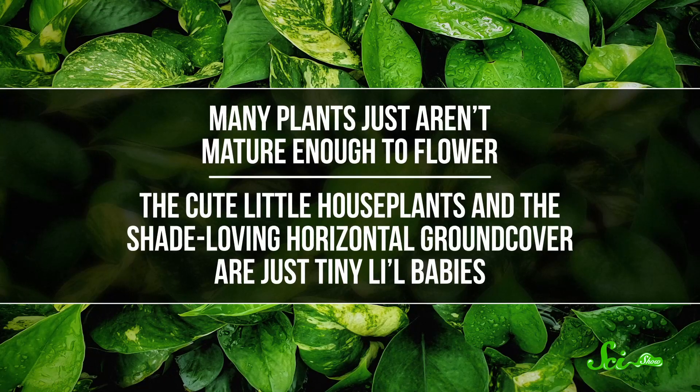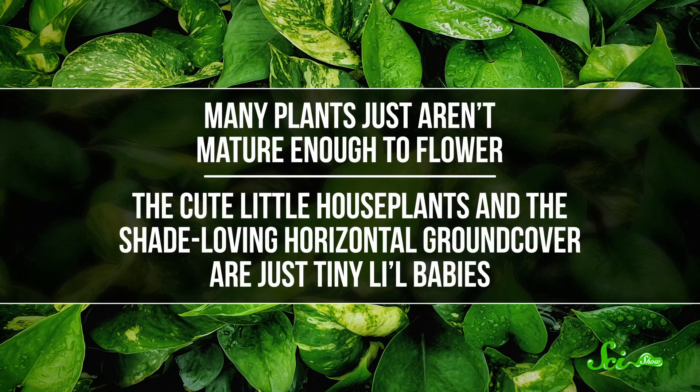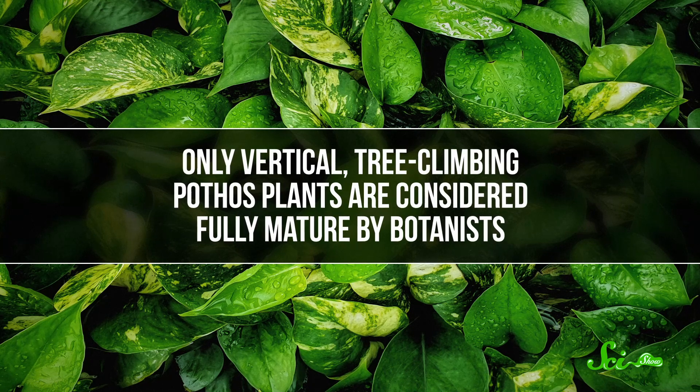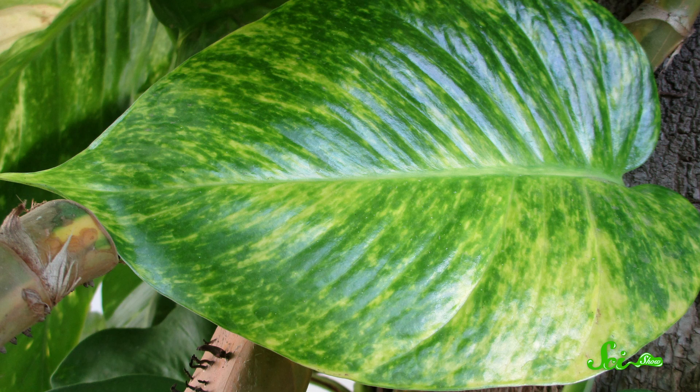Many plants just aren't mature enough to flower. The cute little houseplants and shade-loving horizontal ground cover are just tiny little babies. Only vertical, tree-climbing pothos plants are considered fully mature by botanists. And these adult plants are way bigger than the ones in your apartment — their leaves can be up to a meter long, and the whole plant can be 20 meters tall.